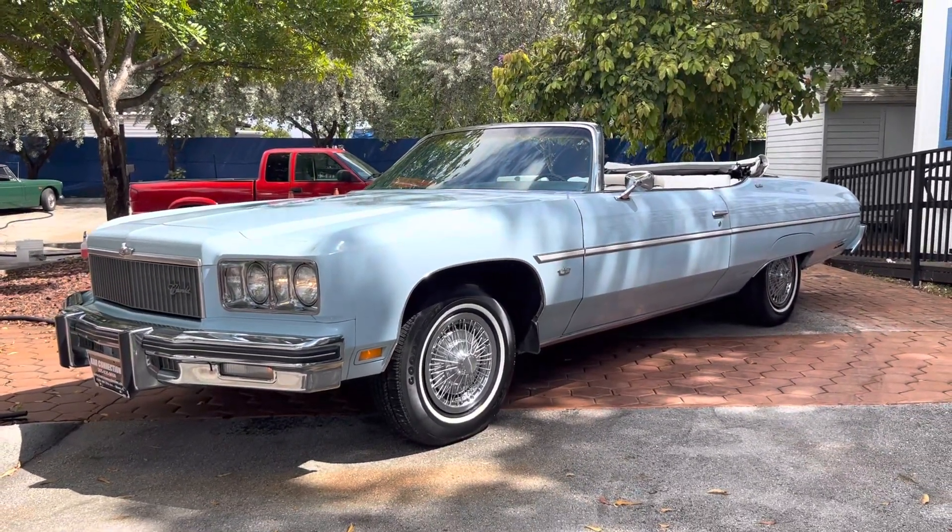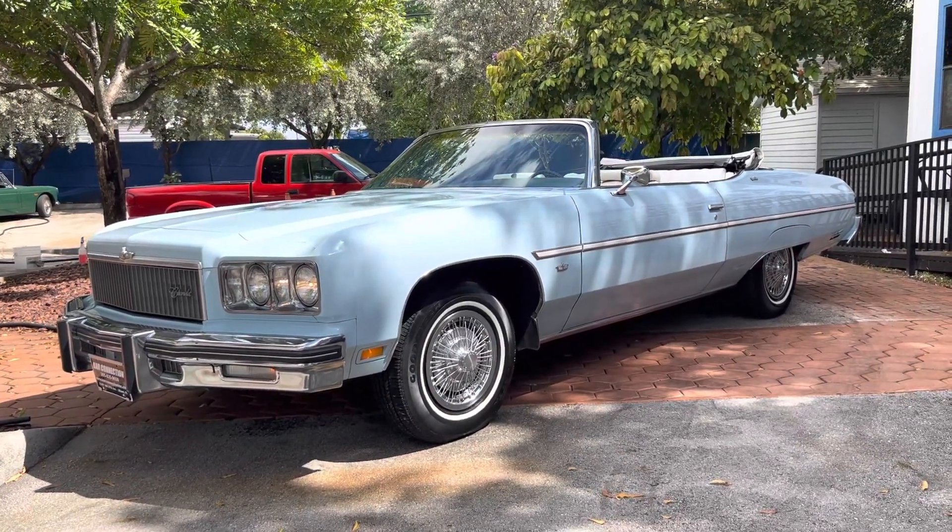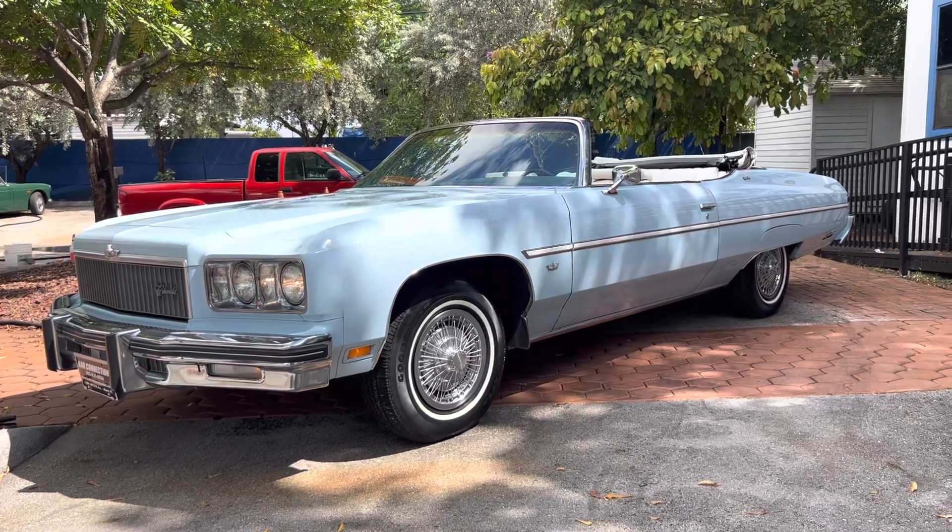One of the cleanest we've ever had, and that's saying a lot — we've had a lot of clean cars. We've been doing this for about 23 years. Thanks for watching.